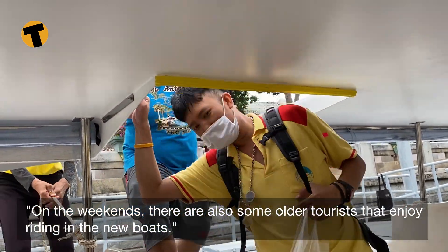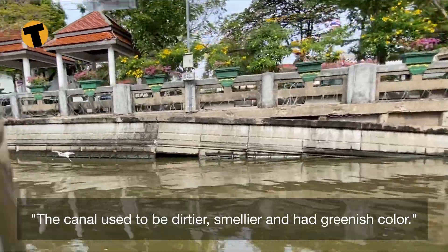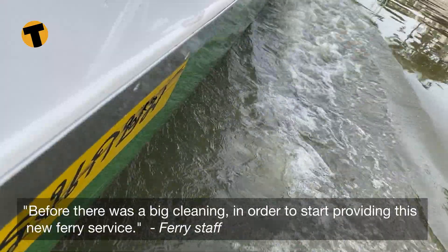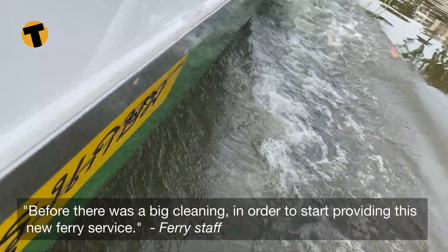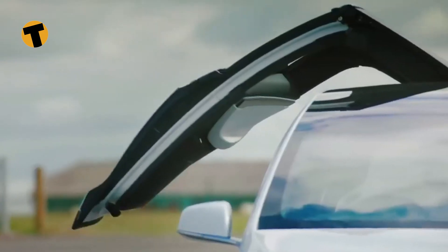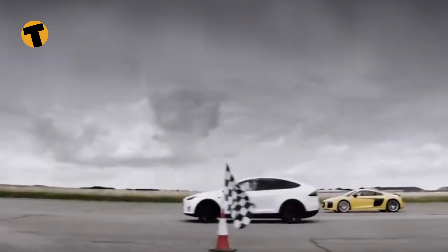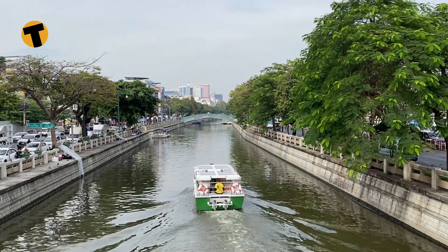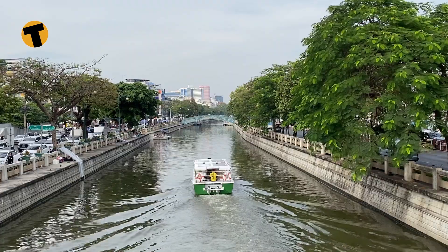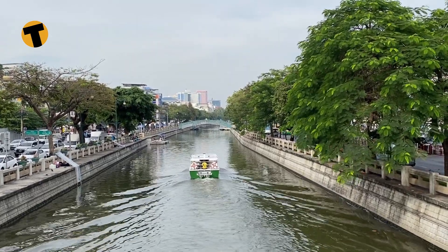On the weekends, there are also some older tourists that enjoy riding on the new boats. The canal used to be dirtier, smellier and had a greenish colour before there was a big clean-up in order to start providing this new ferry service. With electric cars, the newer models are already giving even the fastest conventional petrol engine sports cars a run for their money. A similar leap in technology and practicality will be needed to provide a useful replacement for the larger Klong ferries if the BMA is looking to replace the older-style ferries long-term.